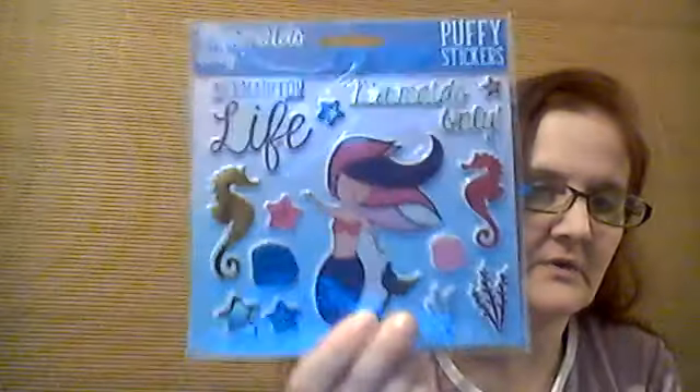I picked up the mermaid puffy stickers — I believe I found those at my Dollar Tree store.